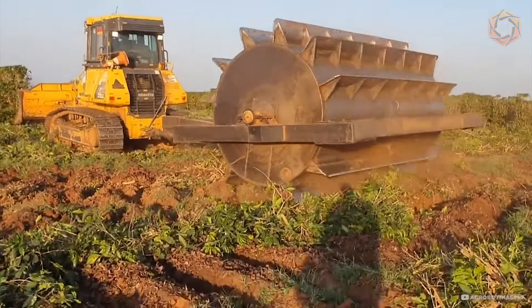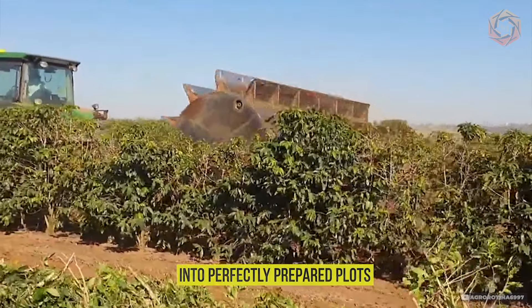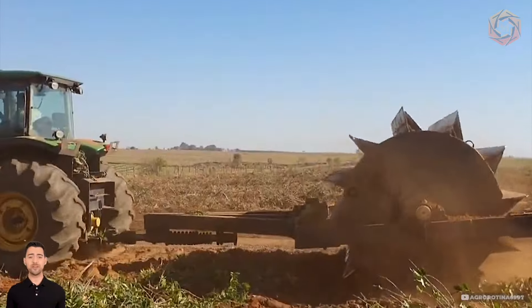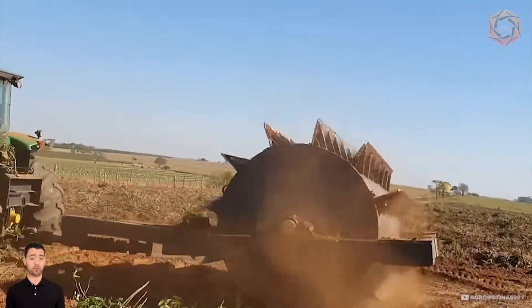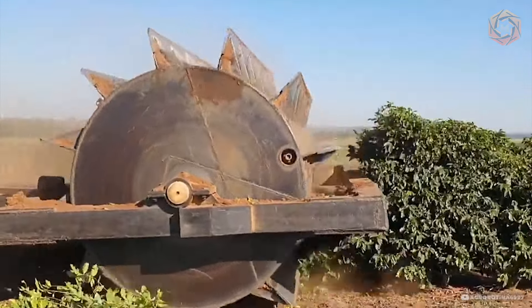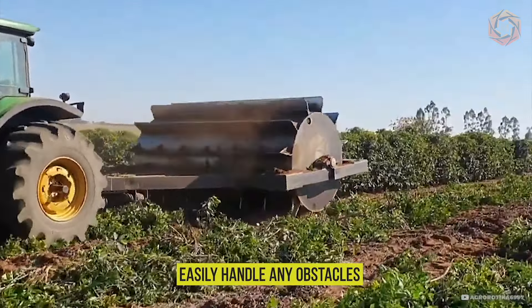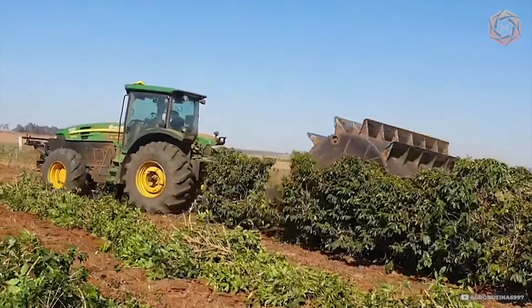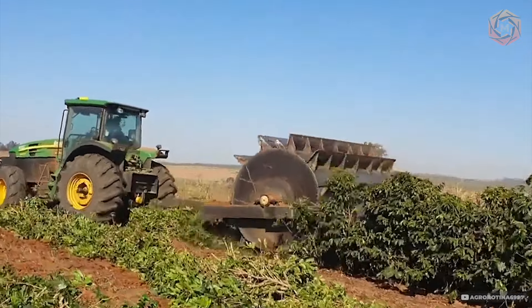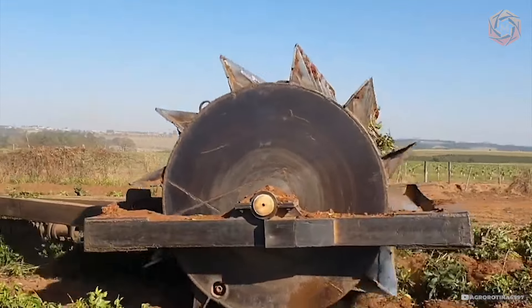Imagine the power of a crawler tractor pulling a knife roller, turning agricultural fields into perfectly prepared plots for the next sowing. This duo — the tractor and roller — move synchronously across the field, processing the soil and shredding plant residues. The massive blades of the roller easily handle any obstacles, turning them into fine mulch ready for further processing. With such an assistant, your work in the field becomes not only productive but also spectacular.